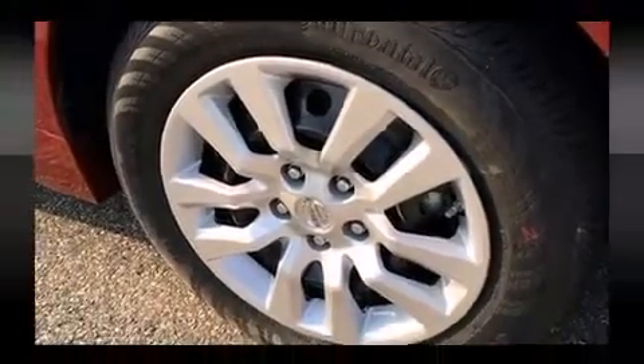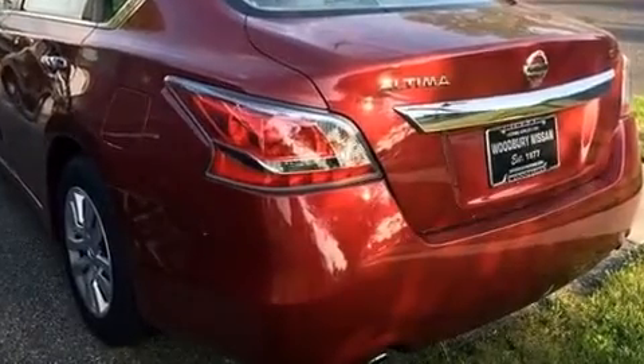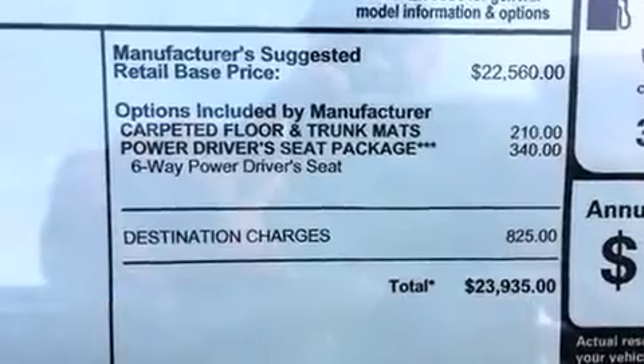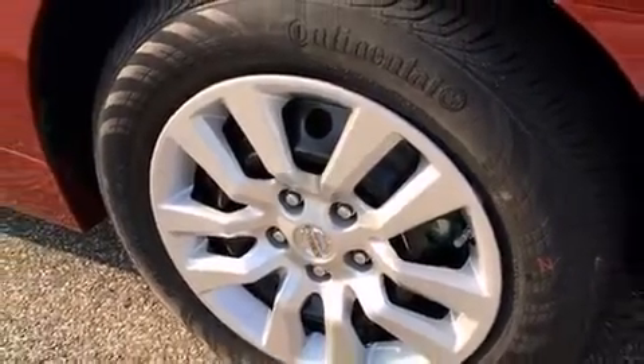Nissan ensures the safety and security of its passengers with equipment such as dual front impact airbags, head curtain airbags, traction control, brake assist, a security system, and four-wheel disc brakes with ABS. This car was designed with safety in mind, allowing you to drive with even greater assurance.